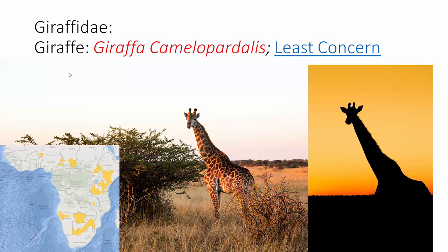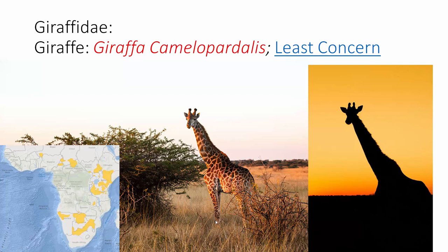Giraffa camelopardalis. Don't think I need to ID this one for you either. Population is considered stable — about 100,000 individuals in Africa, way down from what they used to be, but there's not really a market for them so nobody is going out to kill them. Primarily a savanna woodland species — obviously they're tree eaters. I'll talk about them in depth. They're one of my favorite animals — a real example of natural selection. For a giraffe to pump blood up to its head and keep it coming back up from the legs required some dramatic adaptations, and it's really cool to learn about. So now we're going into family Bovidae.